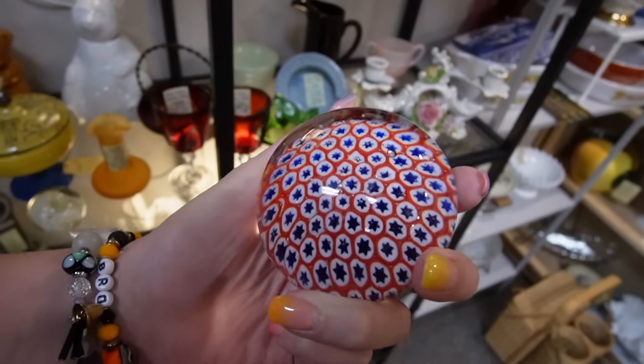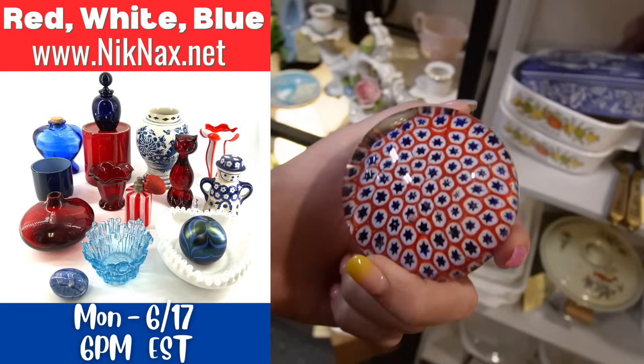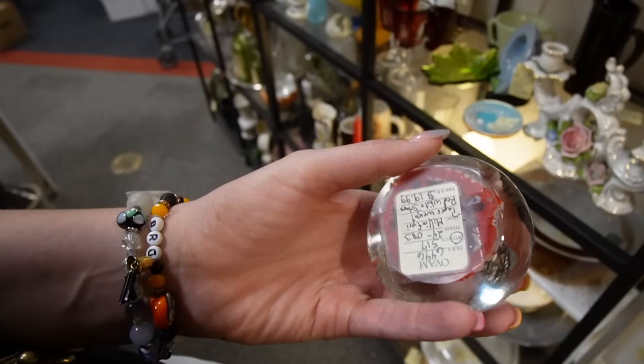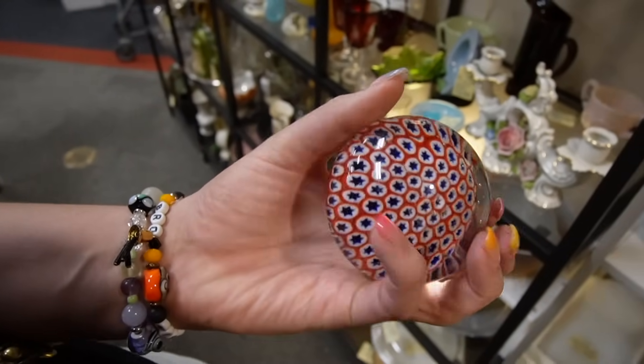This is $20 — I have a red, white and blue sale coming up. Whether or not I get this packed in time I don't know, but Fourth of July is coming so this might be a good item to pick up for $20. Our total today was $371 — I only shopped for an hour and a half and I think I did pretty well.